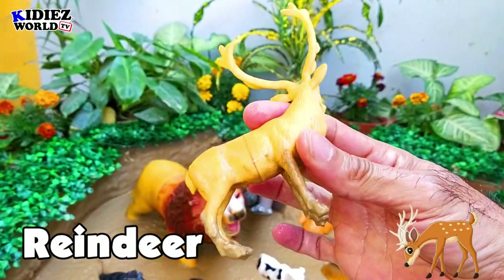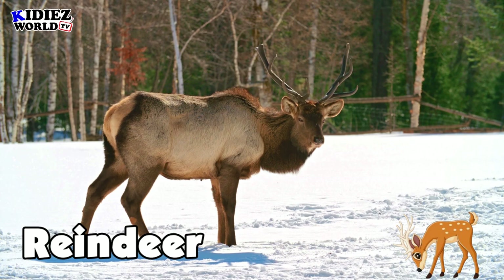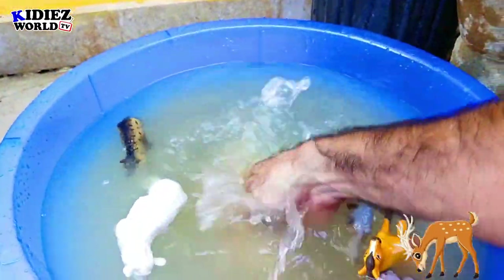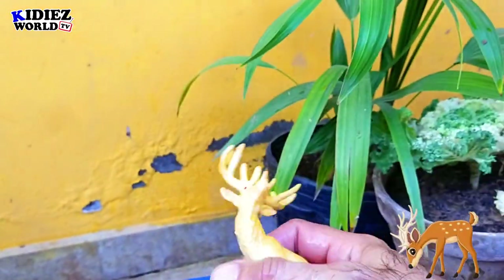The next one is reindeer. Reindeer is basically a wild animal and they are purely vegetarian — very innocent and very adorable wild animals. Of course, they live in the jungle so they are not that friendly to humans.